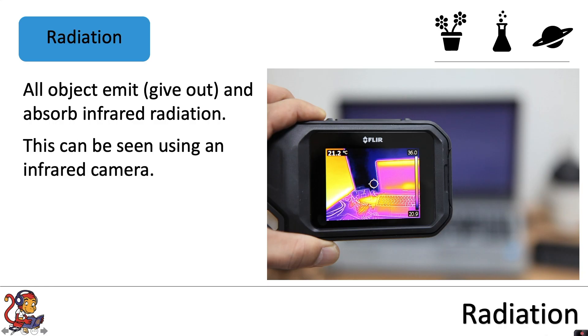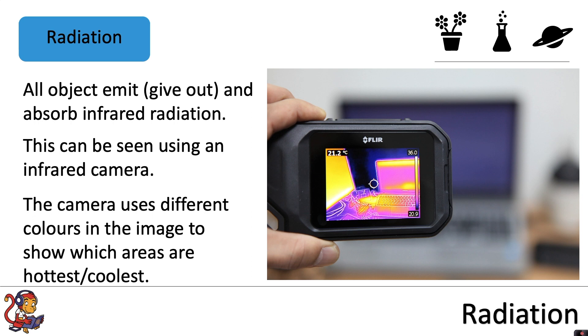This can be seen using an infrared camera. The camera uses different colours in the image to show which areas are hottest or coolest. So you also, at the moment, will be both emitting and absorbing infrared radiation.